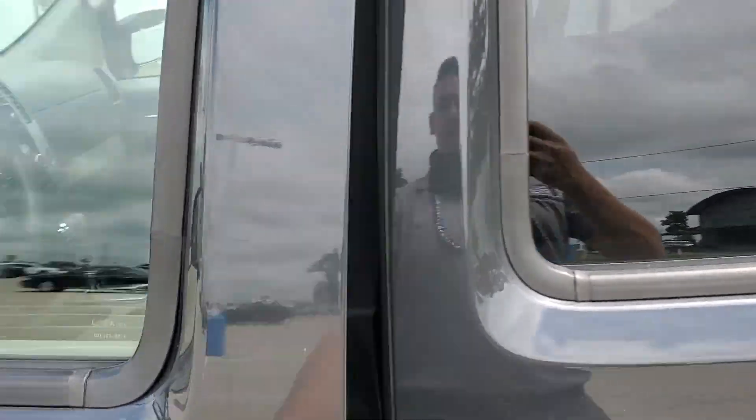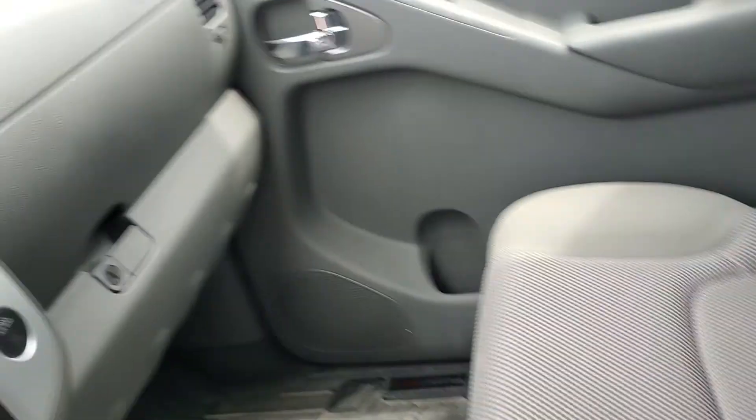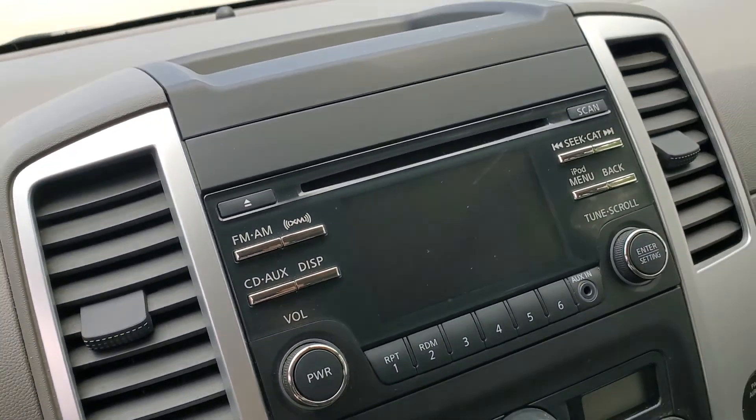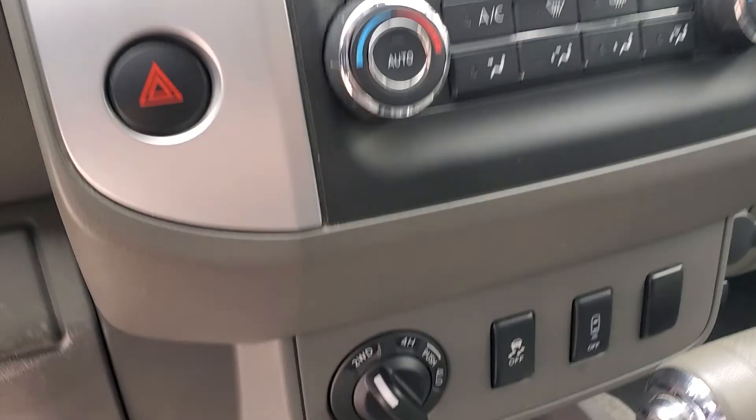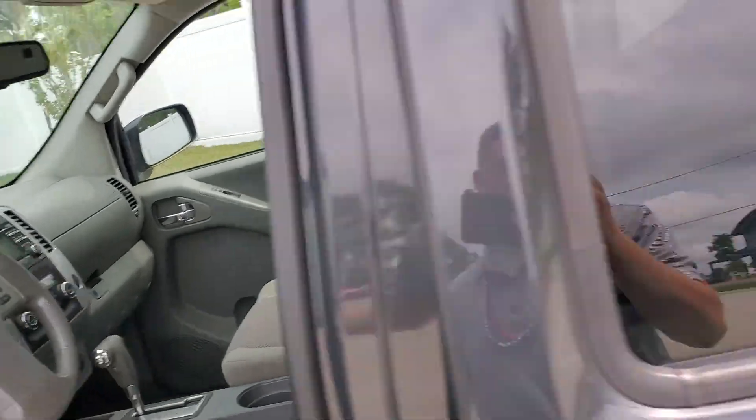Coming inside, you'll notice it's got the super comfortable cloth seats. This is the SV trim, so you do get the backup camera as well as dual climate control. It's 4x4 and this thing only has 44,000 miles on it — it was kept in great shape by the previous owner.